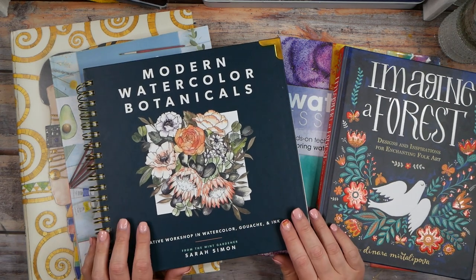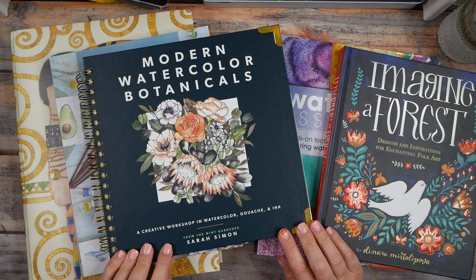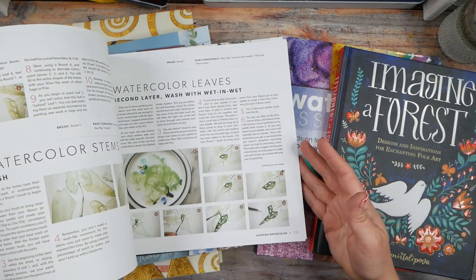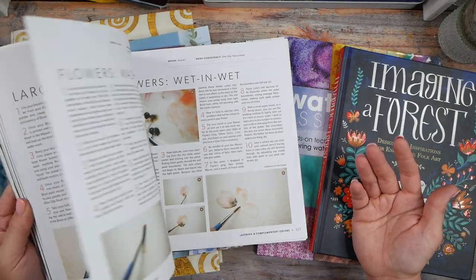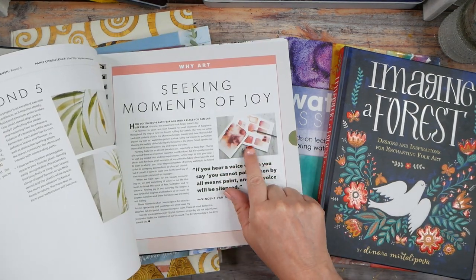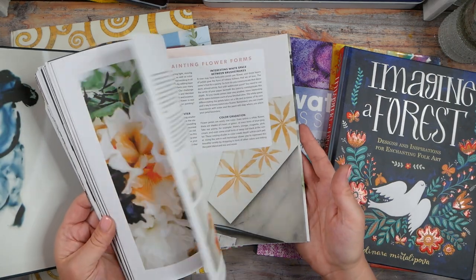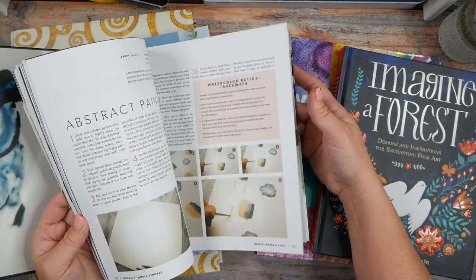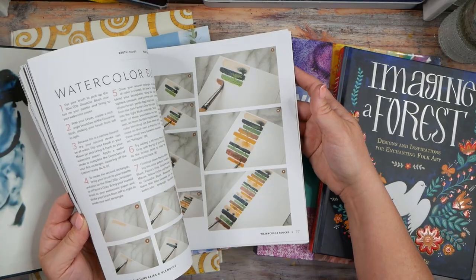One of these is Modern Watercolors and Botanicals: A Creative Workshop in Watercolor, Gouache and Ink by Sarah Simon. What I liked about this one is it has some great information and how-to's for creating different projects. Look how pretty that is right there — it kind of inspires a moment of joy. I'm all about being inspired by serendipity, what feels good, the colors, playing with different colors, and mark making.